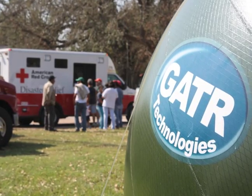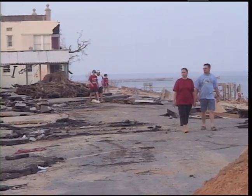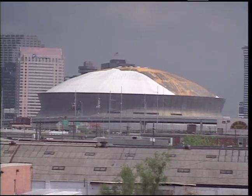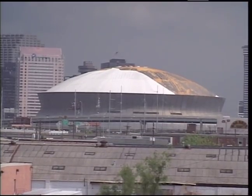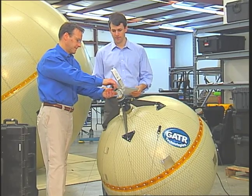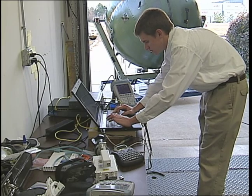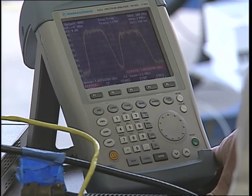The first Gator prototype was deployed after Hurricane Katrina, where it connected survivors and emergency responders with the outside world when other communications were still knocked out. Paul Gero knew right away that he had something special. But before Gator could commercialize their inflatable SATCOM systems, the company needed to get a clear and accurate picture of the antenna's performance.